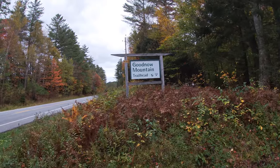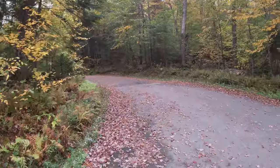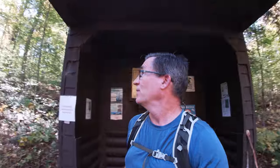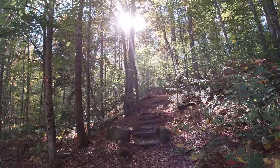Here we are at Goodenough Mountain — a great little hike we're going to do. Pretty cool hike, 2,685 feet up to the summit. There's a fire tower up there. I hiked this back in May and it was cold, rainy, and kind of miserable, but cool views. Today we're going to have a nice fall day with blue skies. We'll hit this trail and enjoy it and get some great views up there.